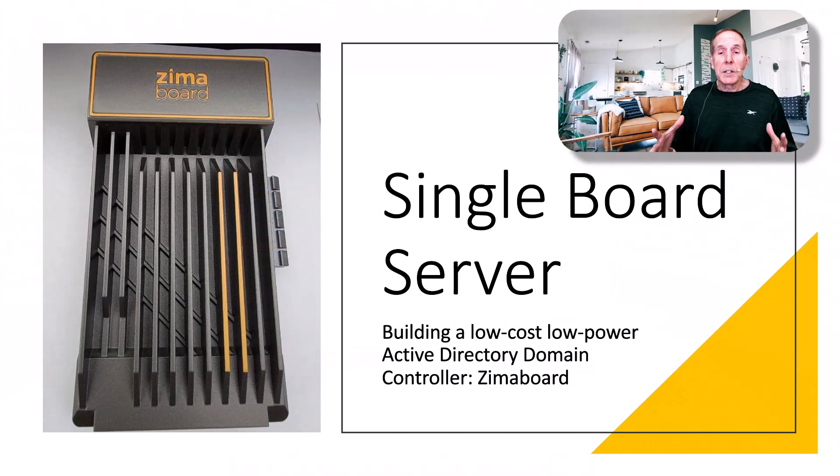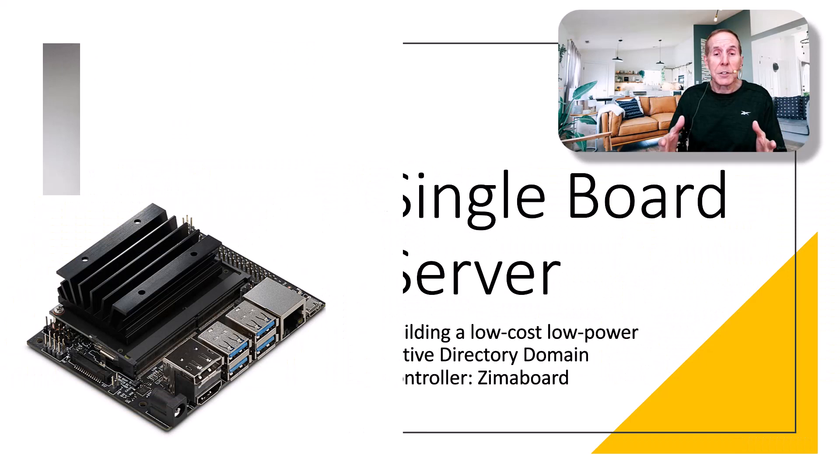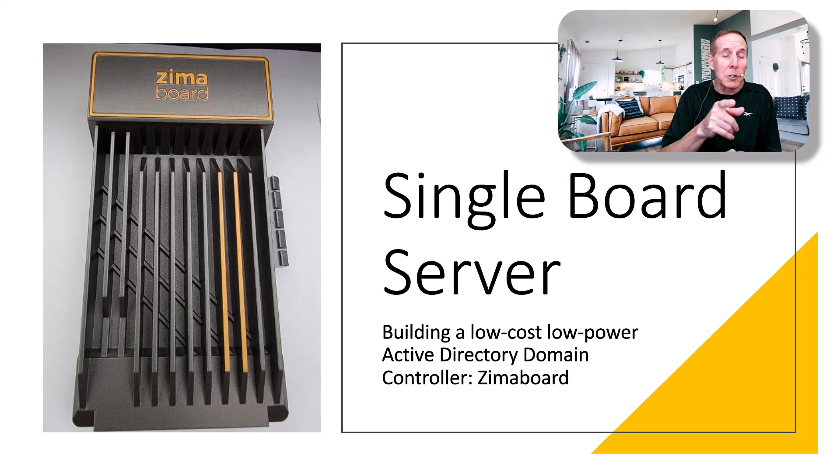I've personally been watching the single board computer ecosystem for a long time, and it's been fascinating — the innovation, the designs, the low cost, low power, all kinds of exciting options. I recently had a need to build a low cost, low power active directory domain controller, and I decided to plunge into the SBC world. I chose the Zuma board.